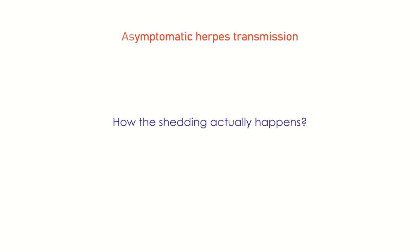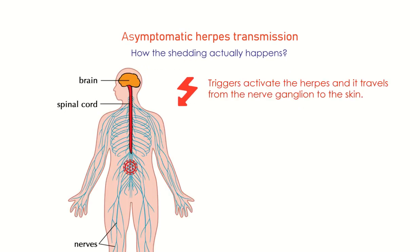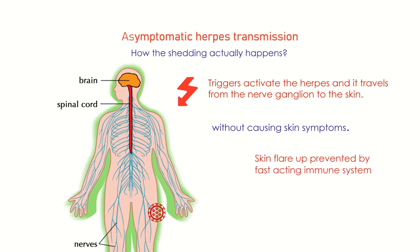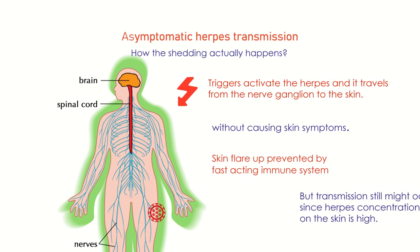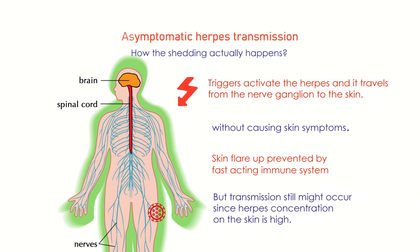How the shedding actually happens: triggers activate the herpes virus, and it travels from the nerve ganglion — where it resides while suppressed — to the skin surface, but without causing skin symptoms. It is believed that skin flare-up can be prevented by a fast-acting immune system that is not weak enough for the skin eruption to happen. But transmission still might occur since herpes virus concentration on the skin is high.